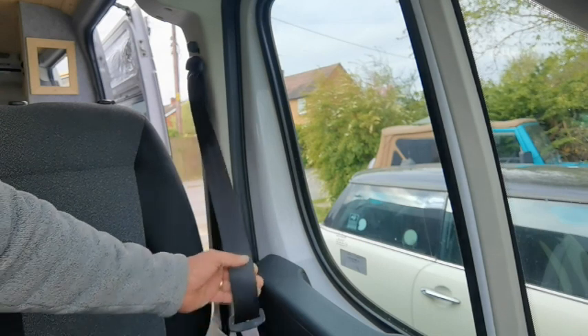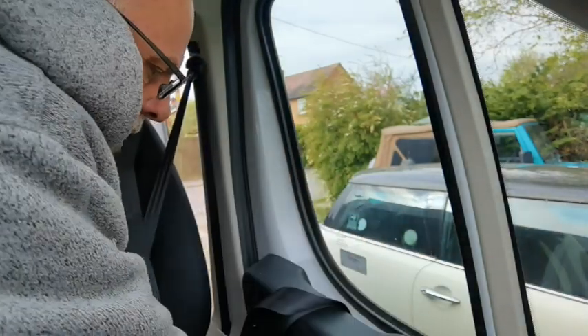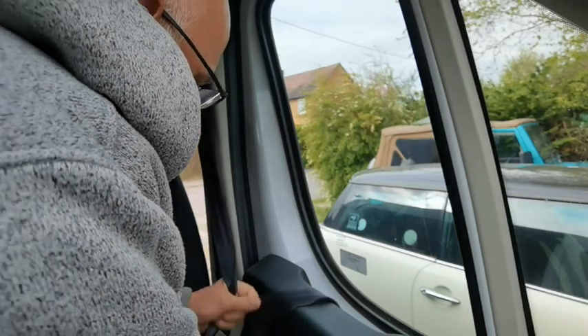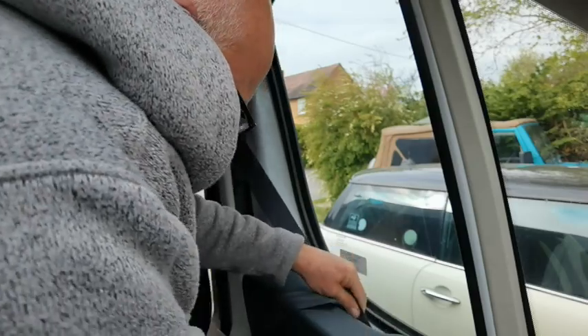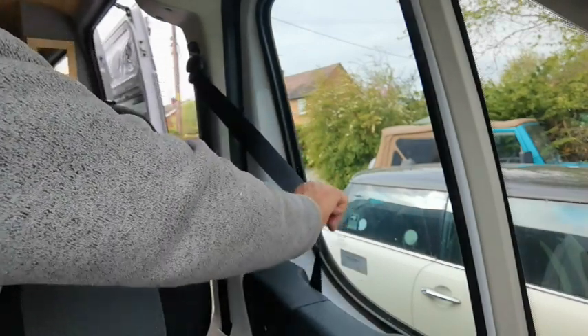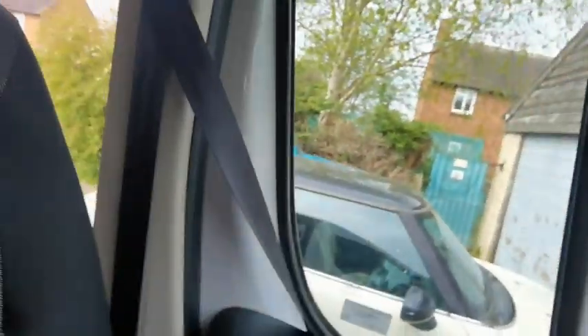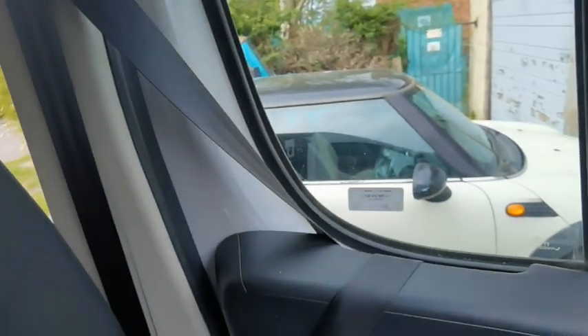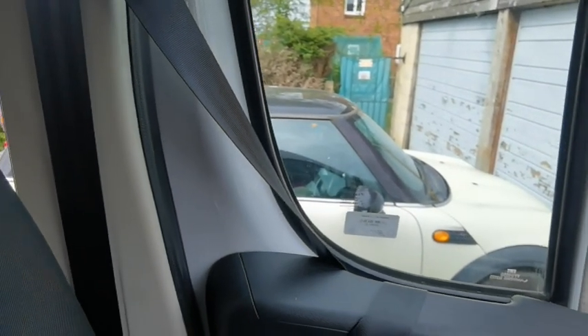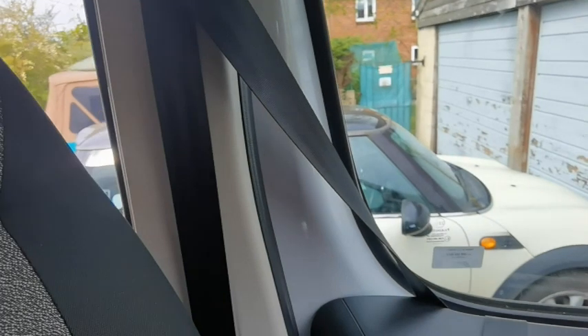Here's your seat belt — what you want to do is pull it all the way out, tuck it through your arm like so, keep going, stretching it, and then tuck it in to your seat belt holder. This gives you extra security. We've always gone country-based — from the UK straight down to Dover, across to France, all the way down to Spain — no issues whatsoever.